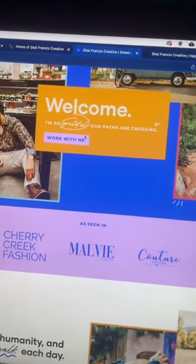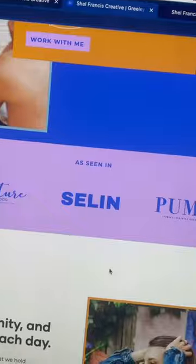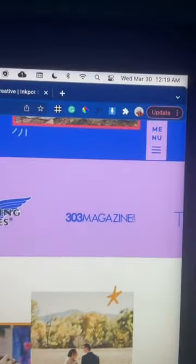One thing that we really wanted to do throughout the site was really guide the eye. Purple is pretty much telling you exactly where we want you to look and take action. Right at the top, you'll see we're highlighting her features, and we're also using purple in spots we want you to click, like all the calls to action and, of course, the menu.